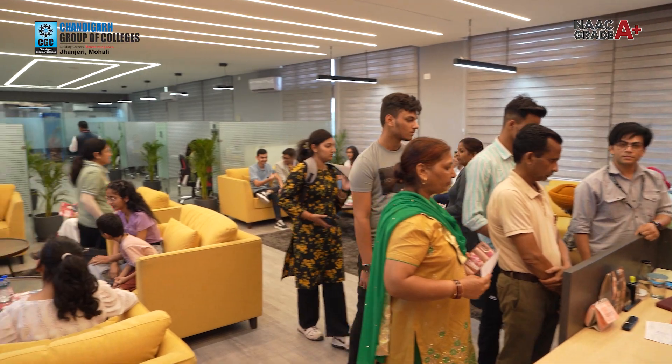We help students choose the right course based on their interest, which is best suited for them. We make sure they are informed about everything — including the registration process and the scholarship programs we are offering, which we tell them on the very first day. Moreover, we offer introduction and orientation programs at the time of joining so that students know their coordinators, directors, and HODs — so they know the concerned person for any query.